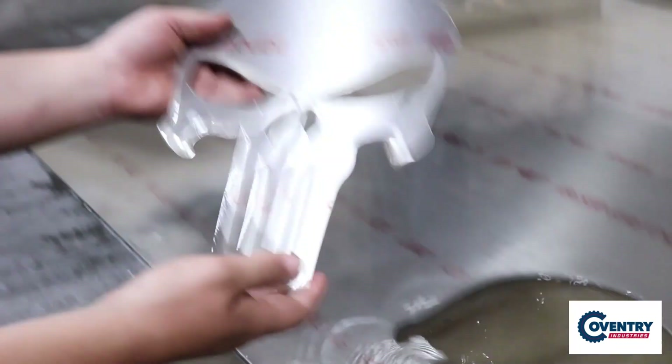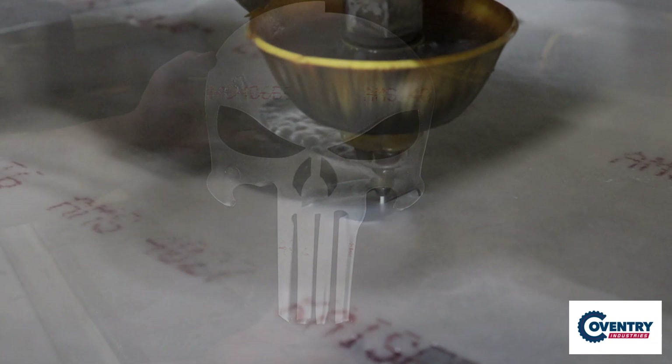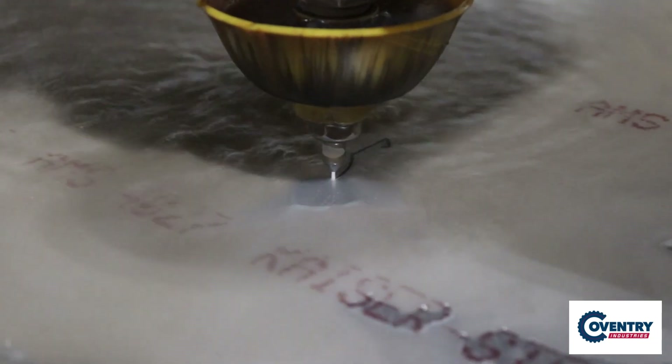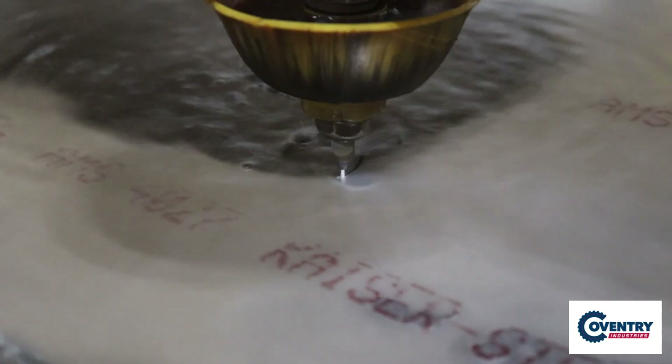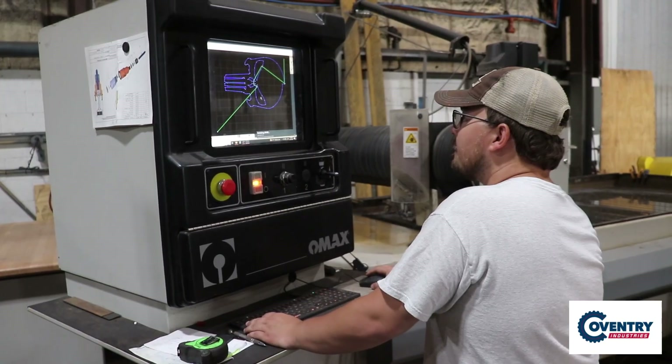What sets us apart? Our commitment to excellence and efficiency. With our open capacity, we offer rapid turnaround times, ensuring your projects stay on schedule. Our team of highly skilled technicians work diligently to deliver flawless results, while our cutting-edge software optimizes material usage, saving you time and money.